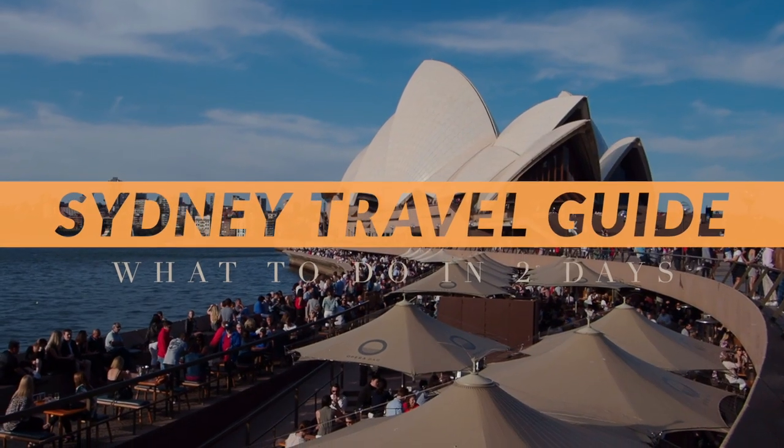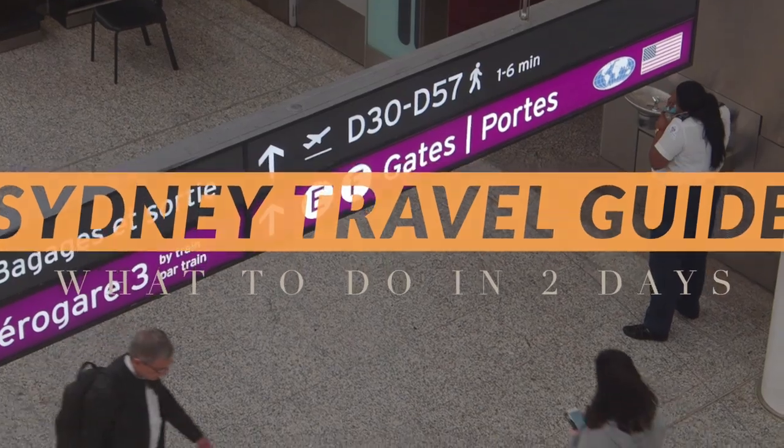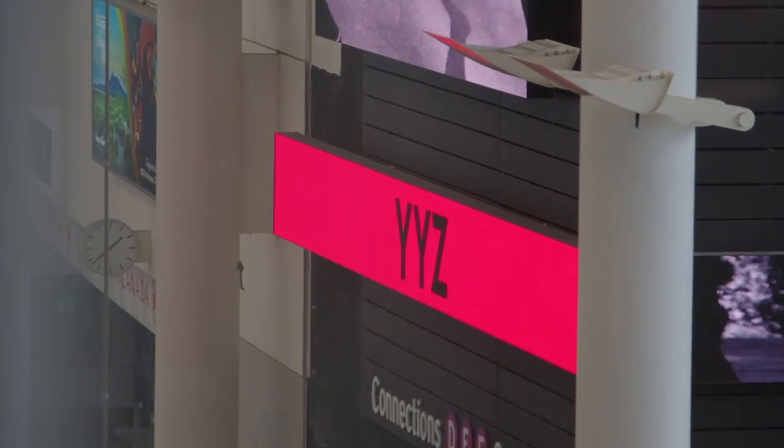We only had two days in Sydney, Australia, but we made the most of it as we made our way to New Zealand, starting with our flight from Toronto.